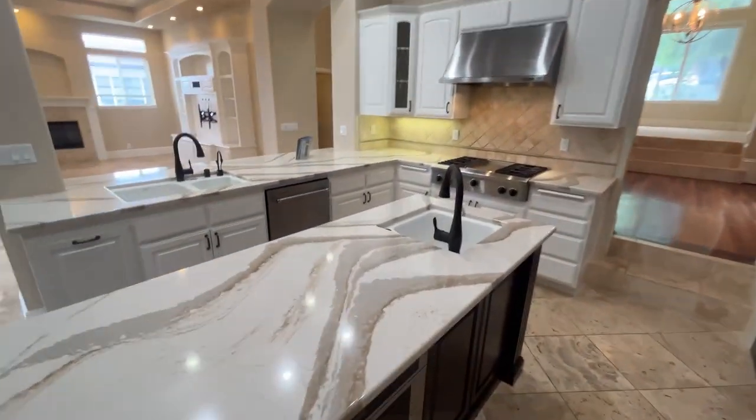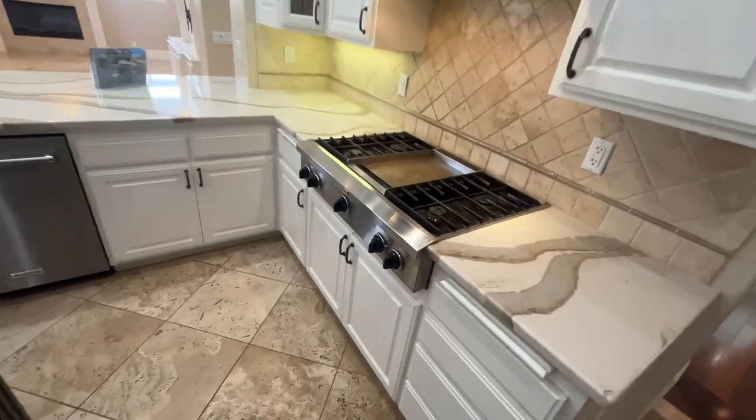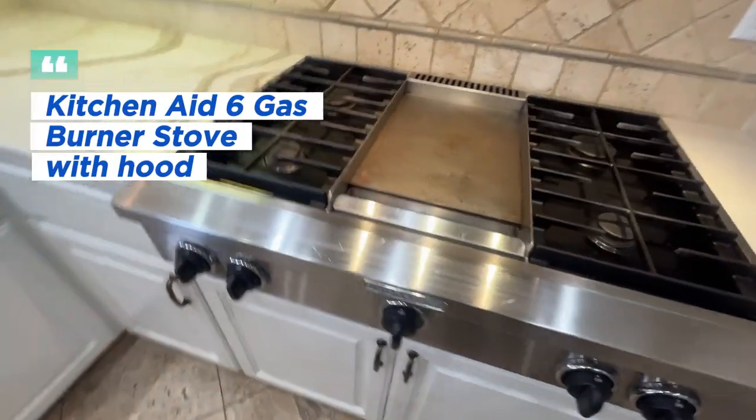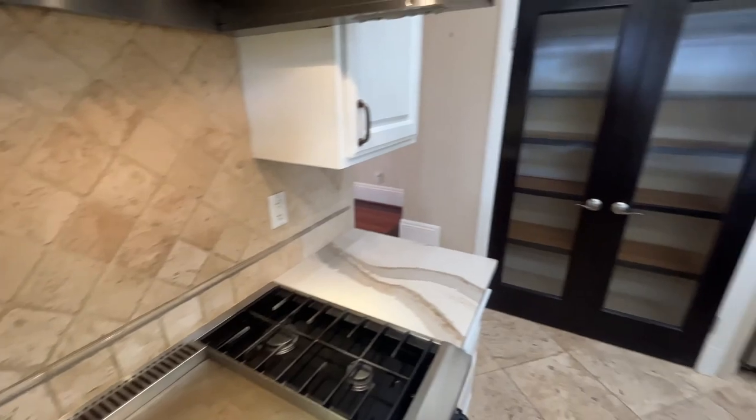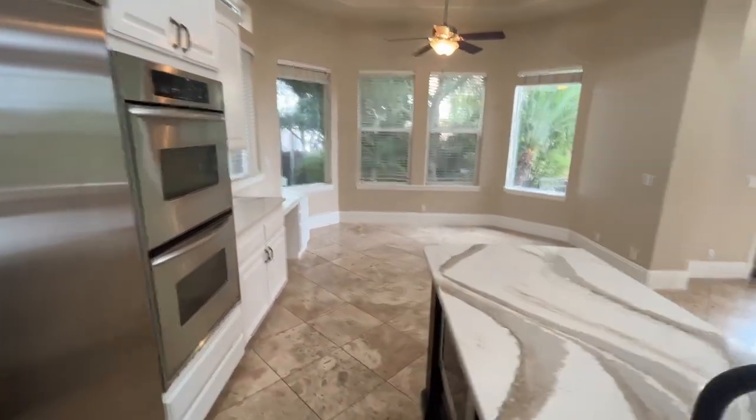The island has another sink as well as the microwave, you can see it down there, and the KitchenAid six-burner gas stove built in. The pantry is right there in those brown doors, and you can see that the refrigerator and the double ovens are built in.